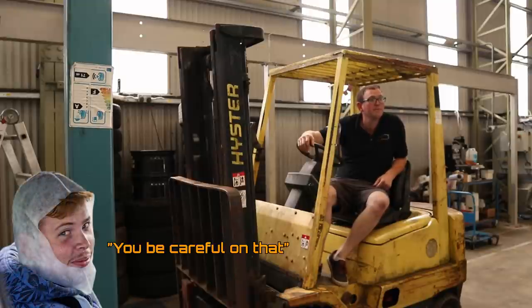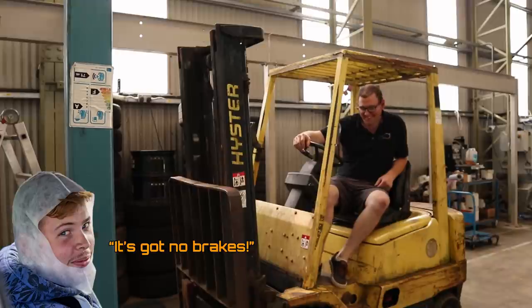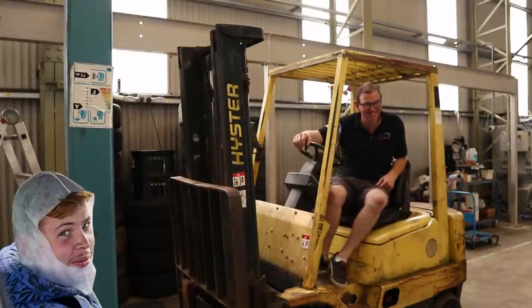You what mate? Have you been careful on that? I've got a ticket for one of these. Have you got a ticket for that one? It's got no brakes. My kind of forklift. What are we doing anyway?